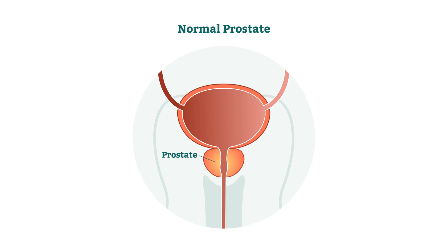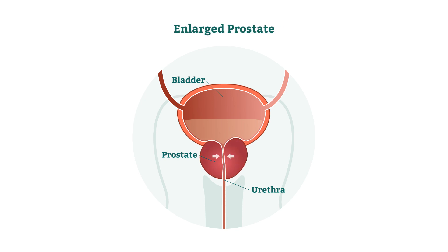The prostate surrounds a tube called the urethra, which is responsible for transporting urine and semen. As you age, the prostate gland begins to enlarge, putting pressure on the urethra, and BPH symptoms start becoming noticeable.